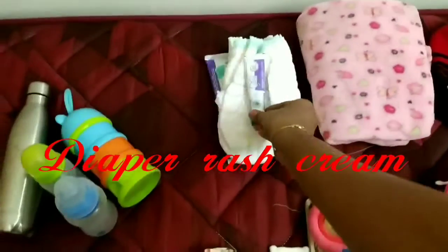Then there is diaper rash cream. I carry diaper rash cream because you can never know when you'll need it, so that's why I carry everything.